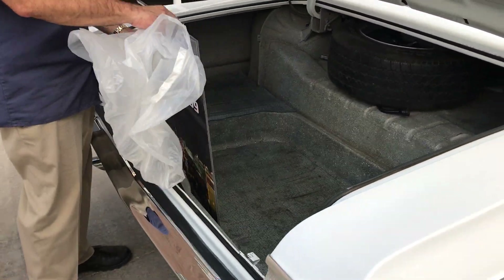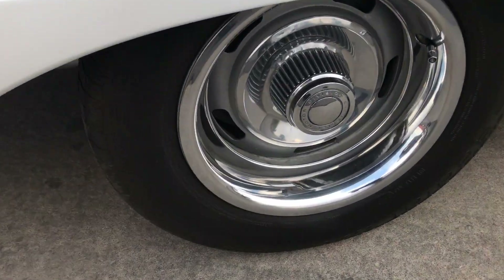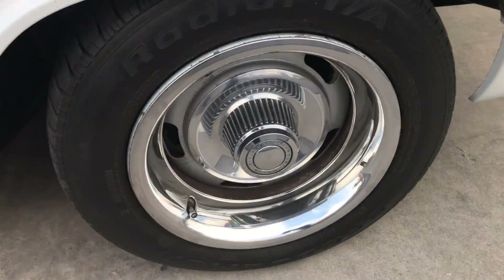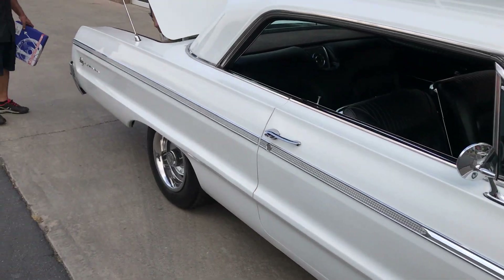They put this back on. Take a look at the wheels and tires.